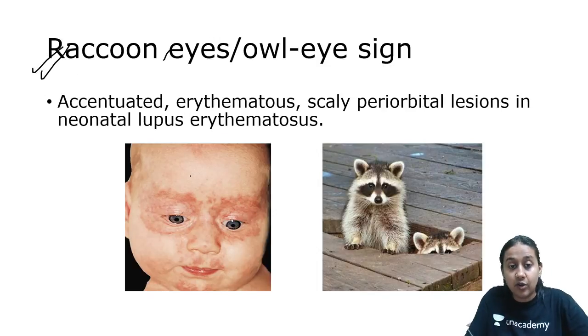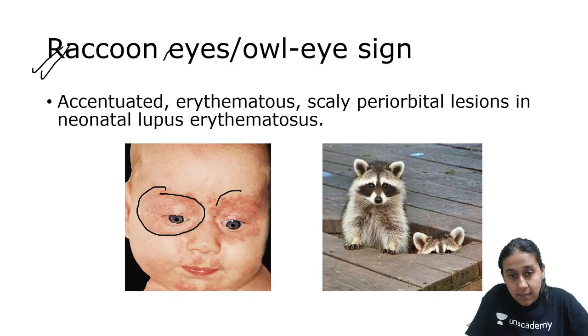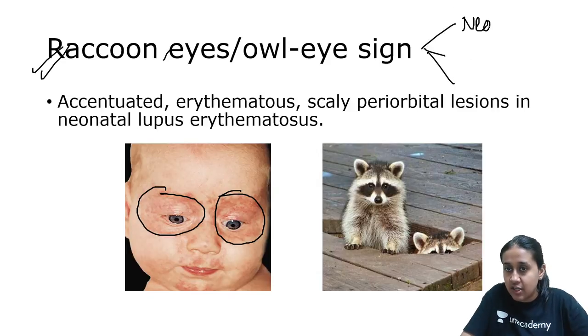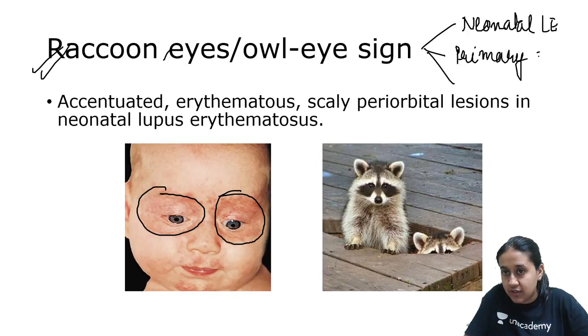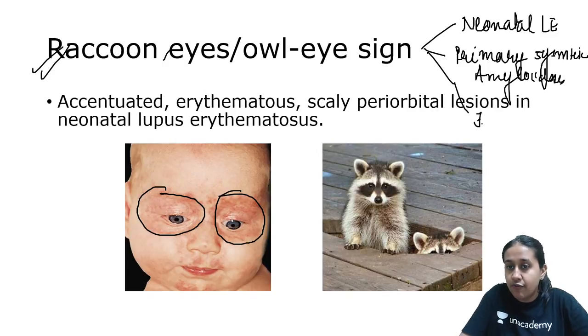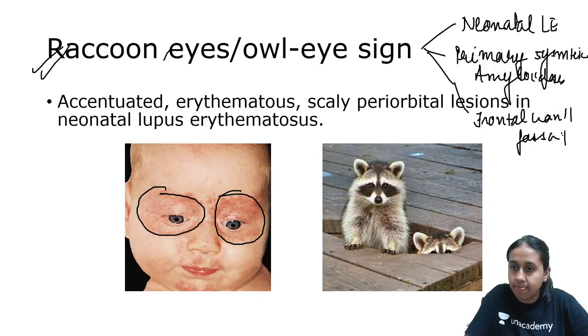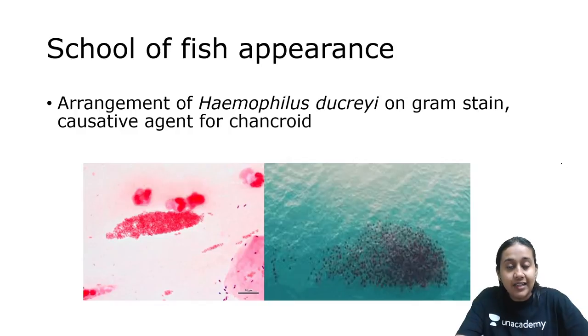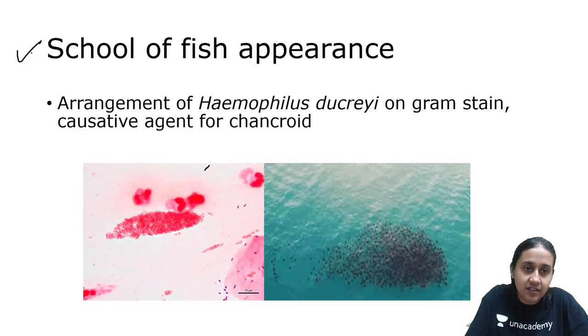The next is raccoon's eye. Whenever you have edematous plaque present around the eyes or in the periocular region, it is a feature of multiple diseases: first, very importantly, neonatal alley; second, primary systemic amyloidosis; and third, frontal cranial fossa fracture. Please remember raccoon's eye, also called owl's eye.